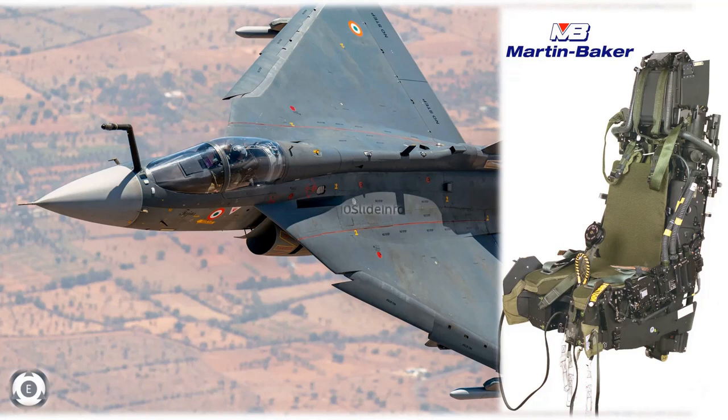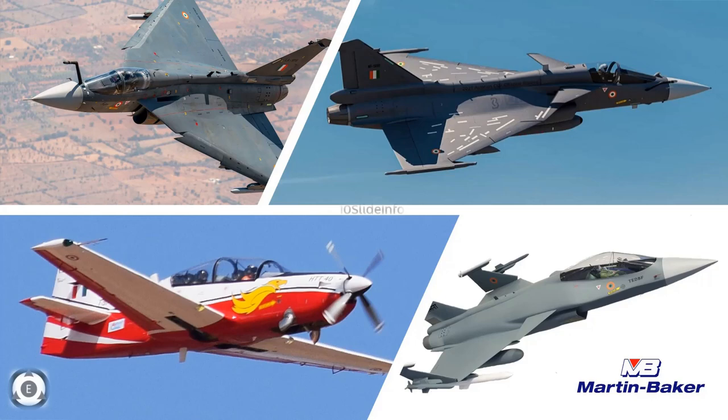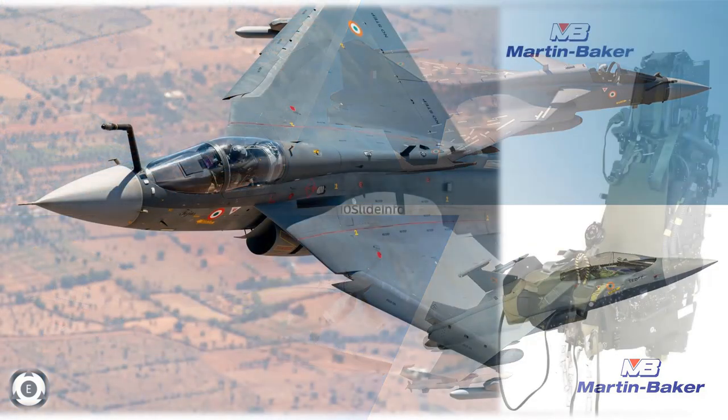This video will provide the latest update on a decision which has been taken with regards to one of the components which is being fitted in Tejas and other fighters. The one I am talking about here is the ejection seats which would be fitted in future fighters of India.